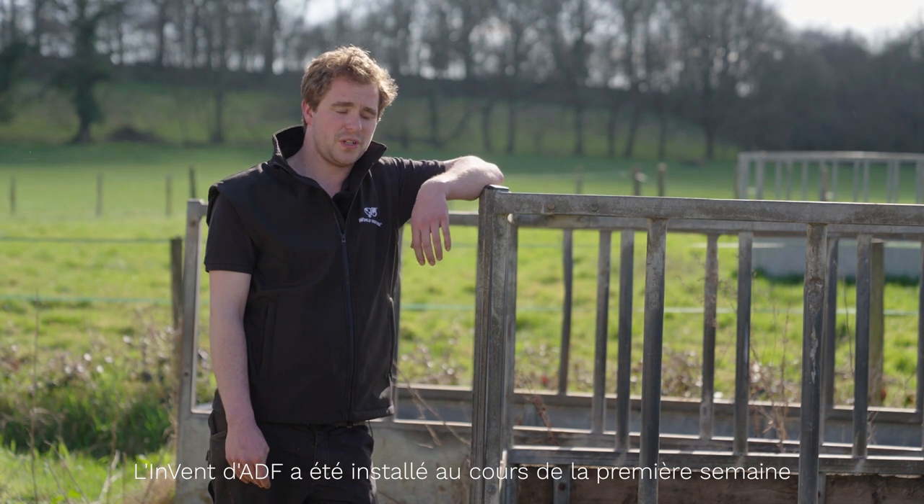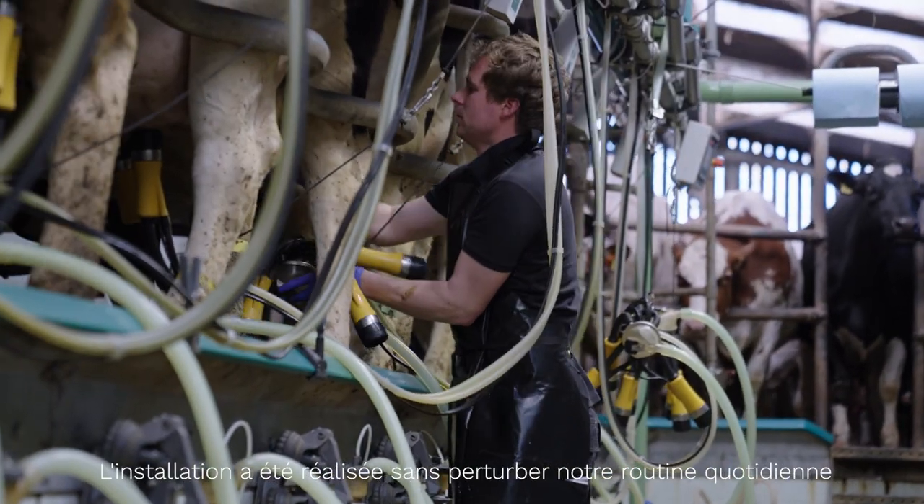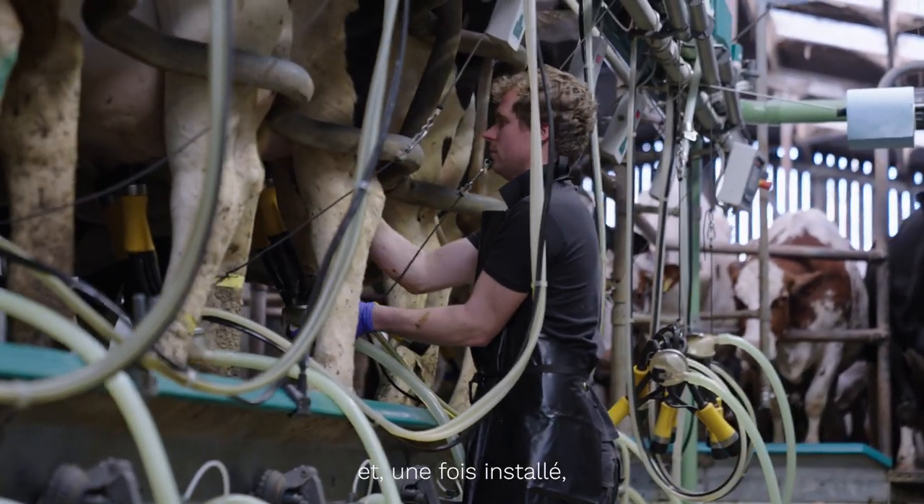ADF Invent was installed in the first week of November 2021 and the installation went very smoothly. The team worked around us and it was all fitted up and running.